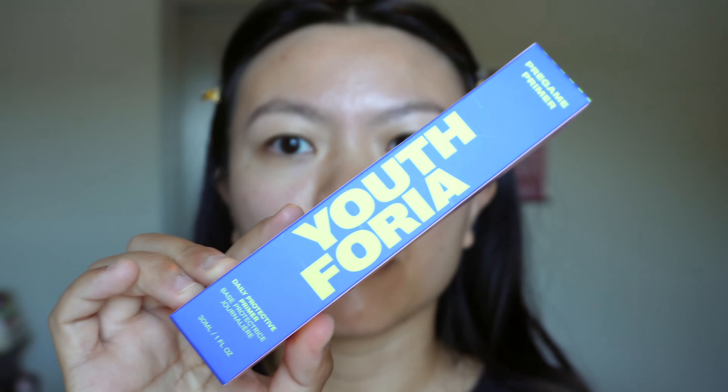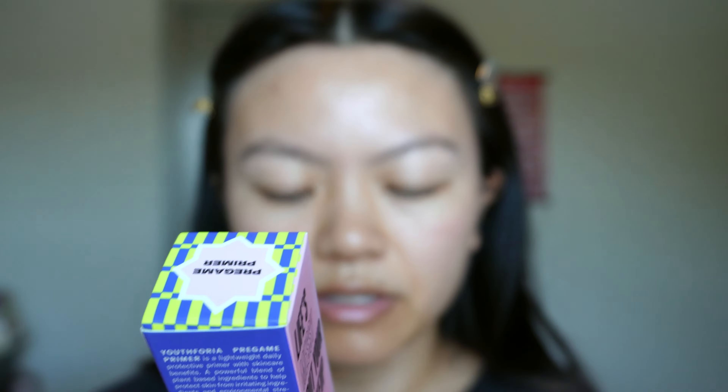My face is already prepped. I have a little bit of sunscreen on and then all I've done so far is just fill in my brows with some brow gel. Let's go ahead with the pregame primer. This is a daily protective primer. It helps skin feel softer and more comfortable for irritation-prone skin. Use three pumps daily as the last step of your skincare routine to seal in skincare, or as the first step of your makeup routine — that's what we shall be doing.